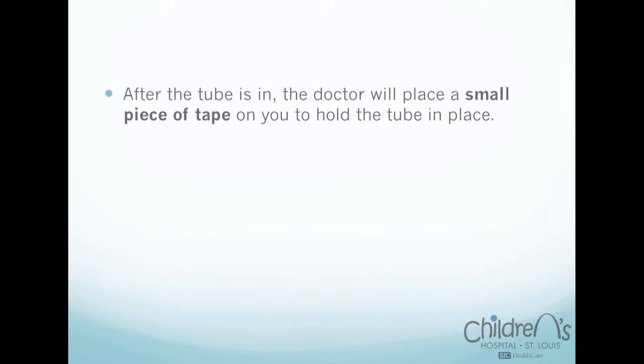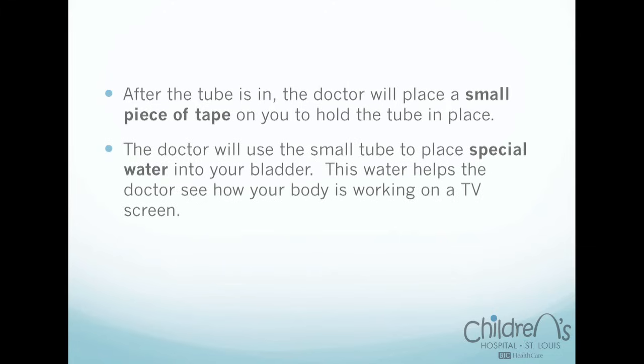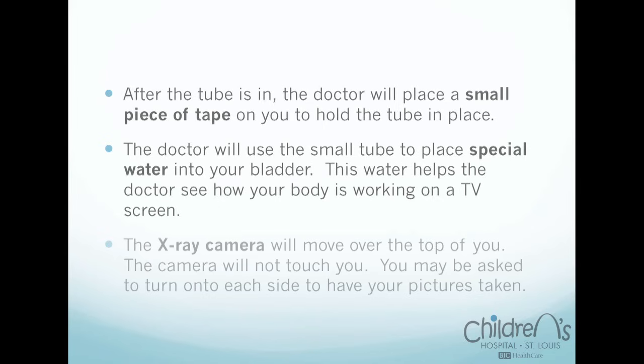'After the tube is in, the technologist will place a small piece of tape on you to hold the tube in place. The doctor will use the small tube to place special water into your bladder. This water helps the doctor see how your body is working on a TV screen. The x-ray camera will move over the top of you. The camera will not touch you. You may be asked to turn onto each side to have your pictures taken.'